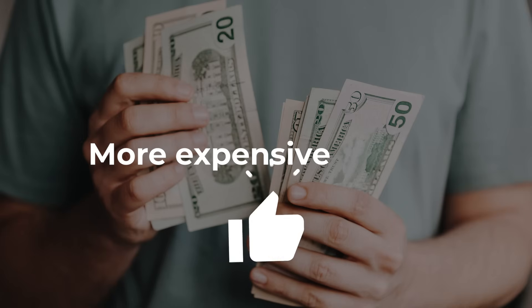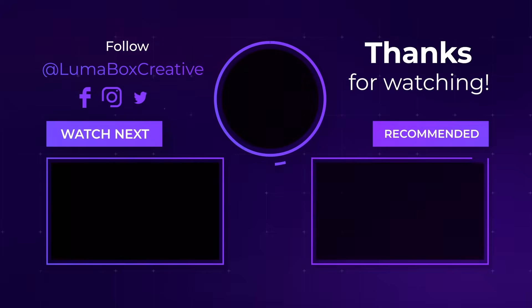If this video helped you, say thanks by hitting those like and subscribe buttons. See you in the next video.